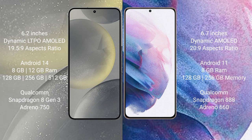Samsung Galaxy S24 comes with 8GB and 12GB RAM, and 128GB, 256GB, 512GB internal storage, Qualcomm Snapdragon 8 Gen 3 processor and GPU 750. Samsung Galaxy S21 Plus comes with 8GB RAM and 128GB, 256GB internal storage, Qualcomm Snapdragon 888 processor and GPU 660.